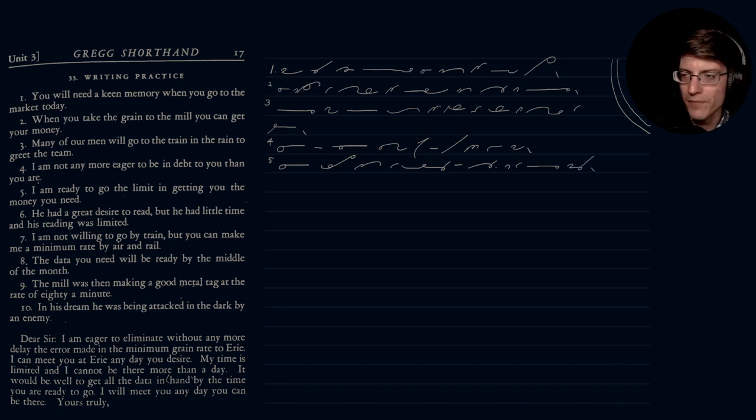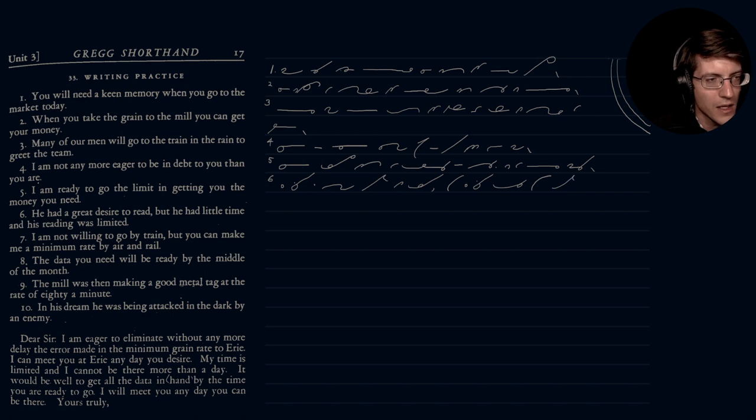Number six: 'He had a great desire to read, but he had little time, and his reading was limited.' The time stroke is a little bit too big — there we go, a little smaller. 'And his reading was limited.'